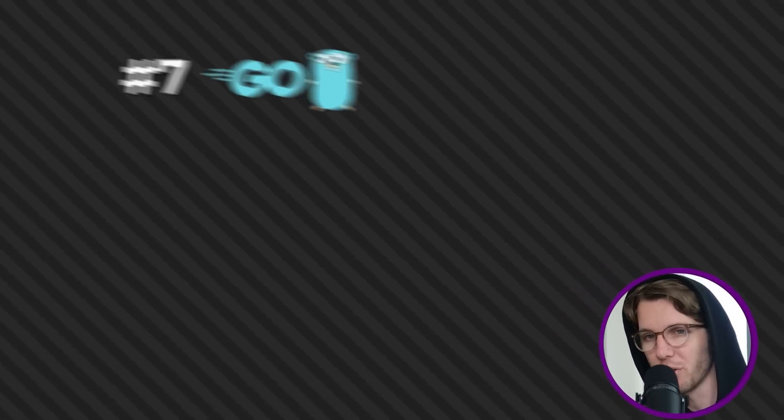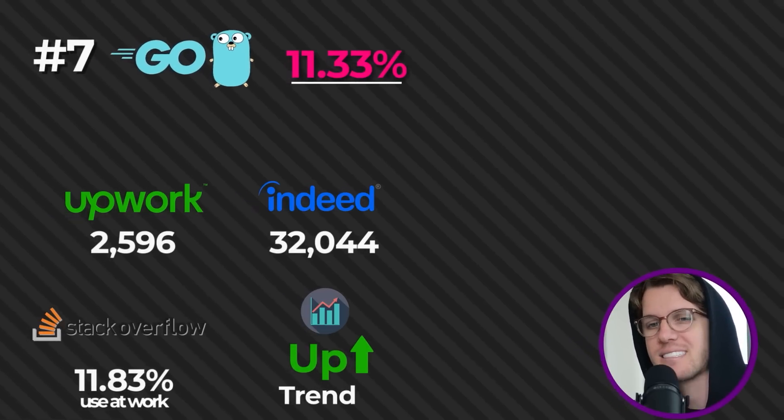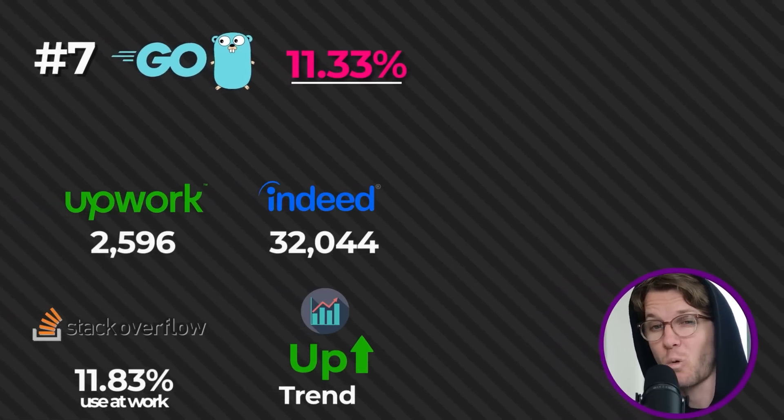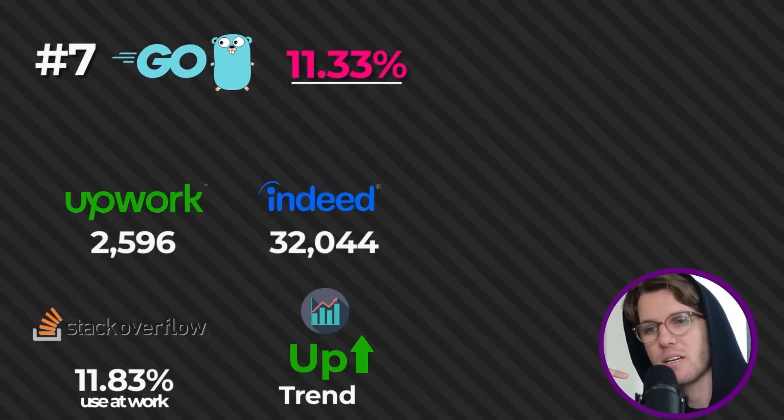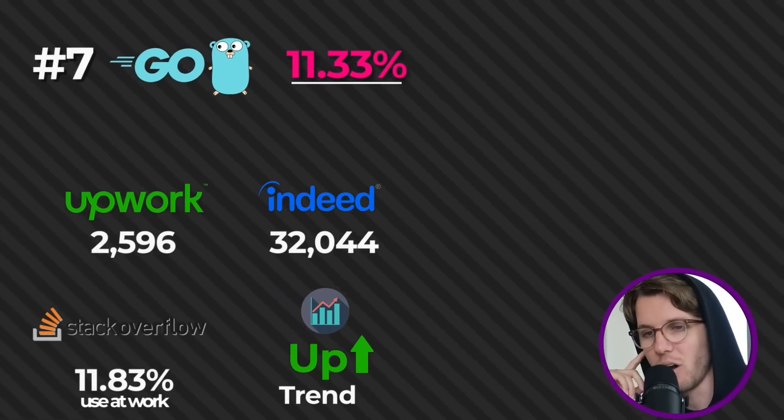Next on the list we have Go, or Golang, at around 12%. The trend is also going up, and this has been a rising language for years — there are quite a lot of jobs on Indeed. It seems like Go is going to pass PHP next year because PHP is trending down while Go continues to go up year over year.